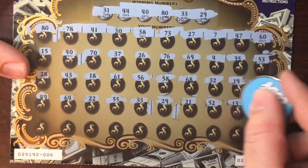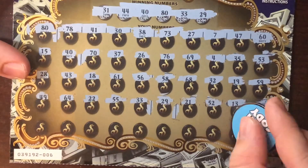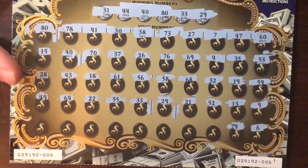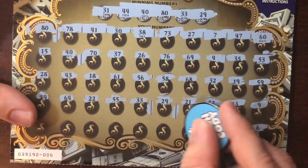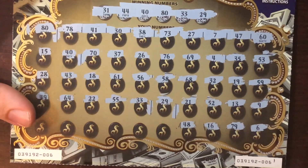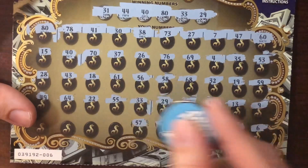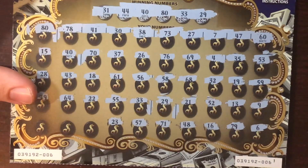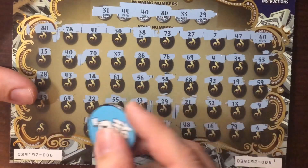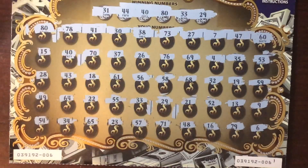Continuing through the remaining numbers: 16, 71, 57, 23, 65 — nothing more. Last spot, 54 — no. So we got four matches on that ticket: 80, 40, 33, and 29. Could be five and five, or 20, or some weird combo, maybe 50, maybe 100 — we don't know yet. Four matches, could be five, ten, fifteen, twenty — we'll see what happens. Let's go to the next ticket.